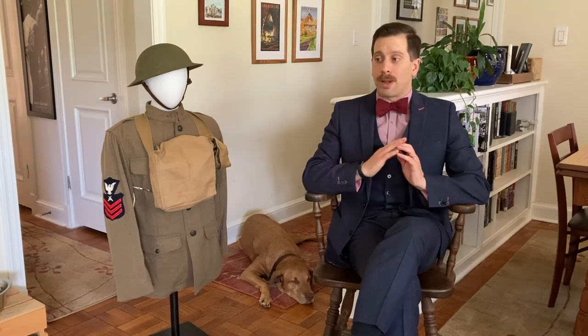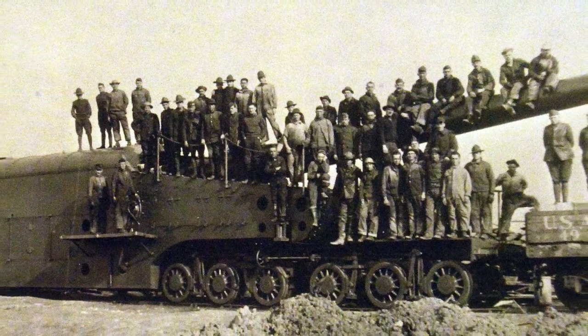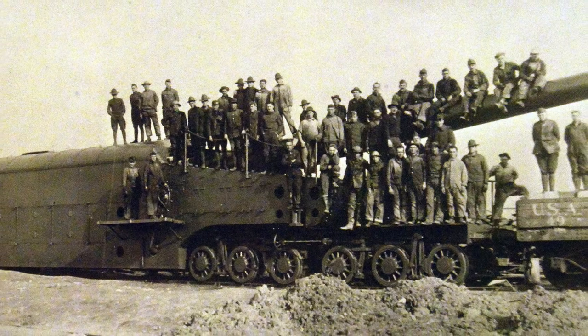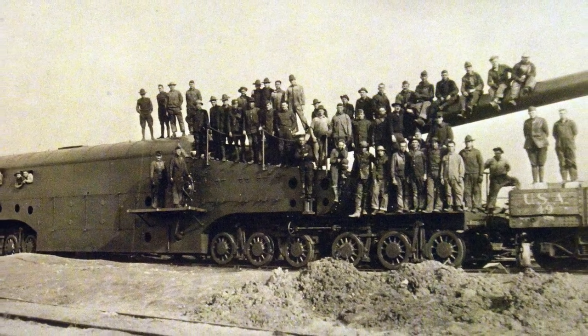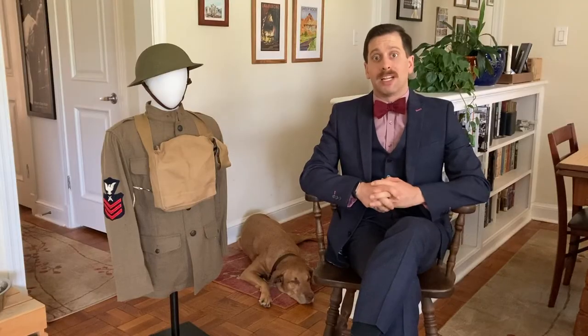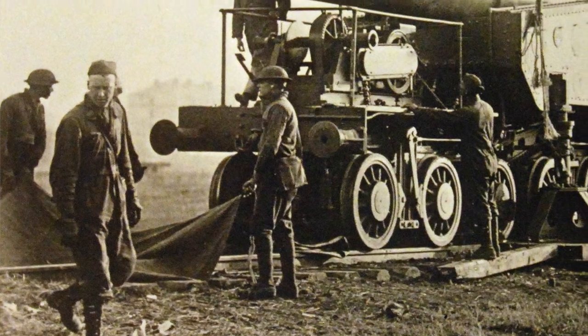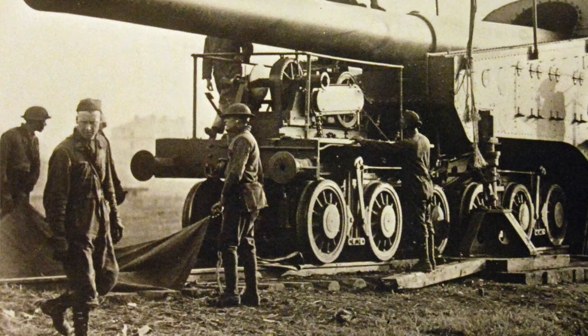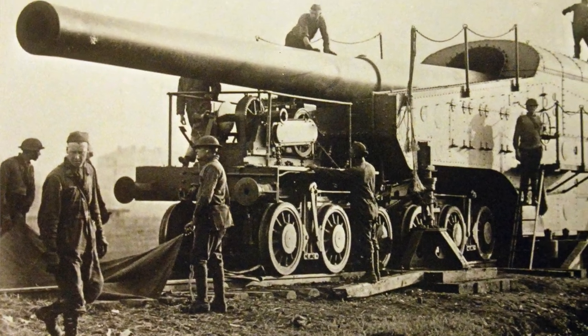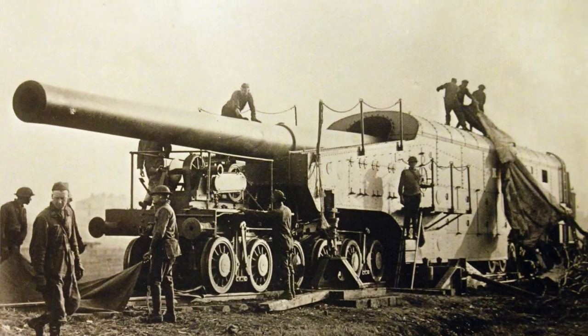These guns were highly effective. They were able to counter-battery fire the German guns, and they themselves could fire 24 miles, hitting behind the German lines — railroad depots, bridges, towns — and they actually helped disrupt a lot of German attacks. In fact, they were some of the last guns firing on the very last day of the war. They actually timed one of the shots so that when they fired it, it would land at the exact moment that the war ended, on November 11, 1918.